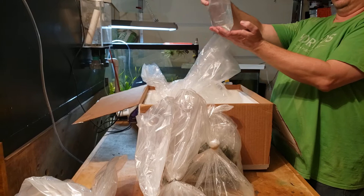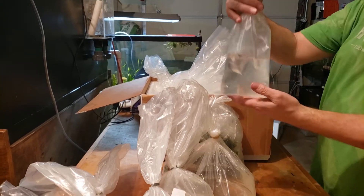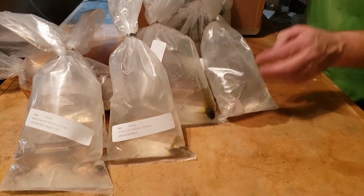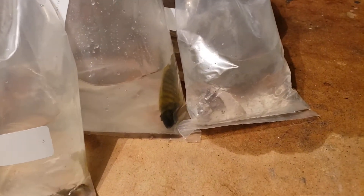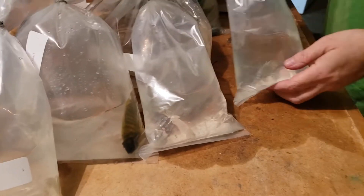This looks like a Kenyai — a Mopinbuna Kenyai. It's pretty cichlid heavy today. Here's another Kenyai.